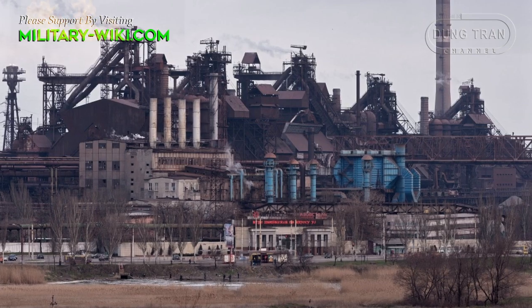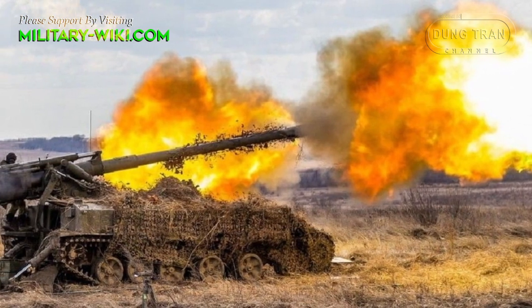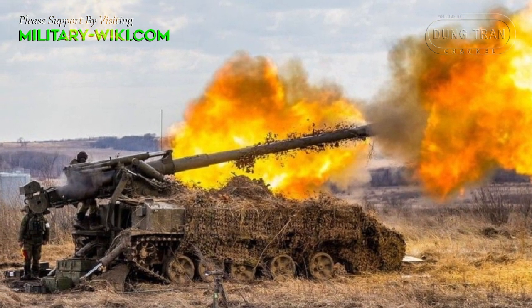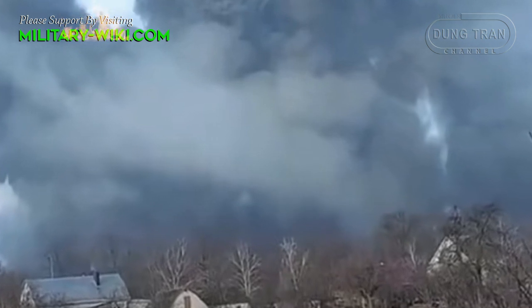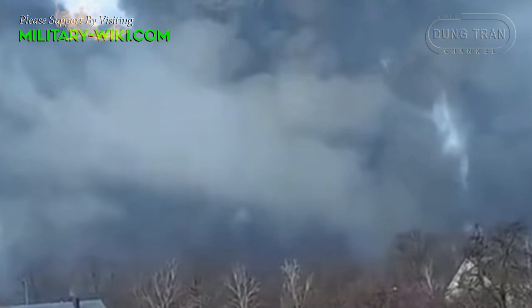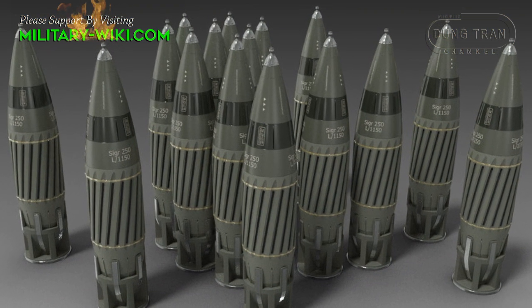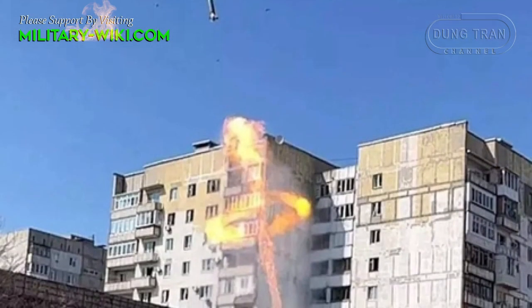During the operation to gain control of the Azovstal steel plant, the Russian army is said to have used two 2S4 heavy mortars to fire guided projectiles at important targets. In a photo that appeared on social media, a 2S4 mortar was firing at a target at the Azovstal steel plant. The shell was cylindrical without the tail blades, indicating that it was a laser-guided 3F5 Smelchak shell.